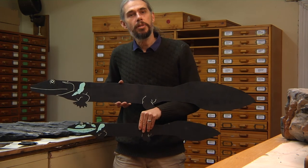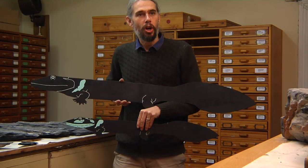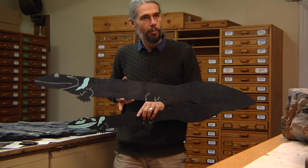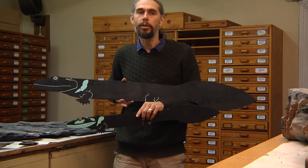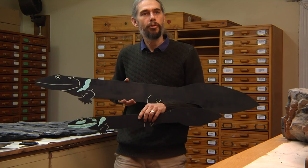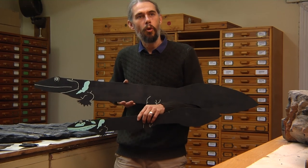And the other one is called Umzantsia Amazana. Umzantsia obviously meaning South or South Africa, because it comes from the very south of the late Devonian world and it comes from South Africa. And Amazana meaning water ripples, which refers to those very distinctive ornaments on the bone.